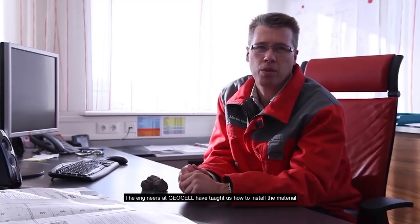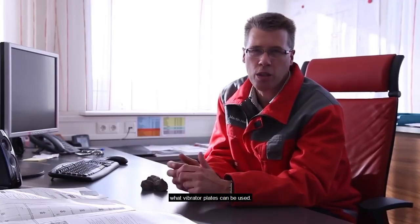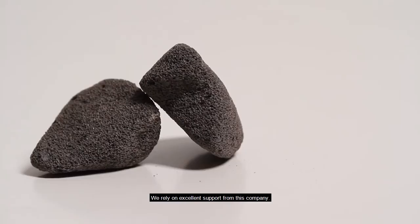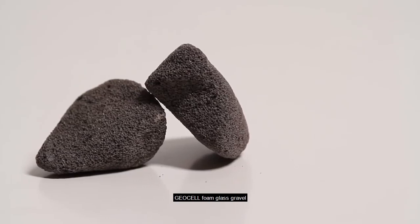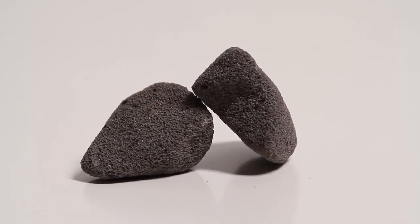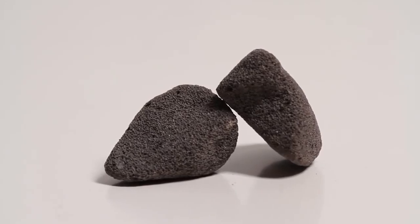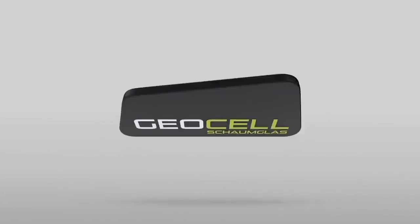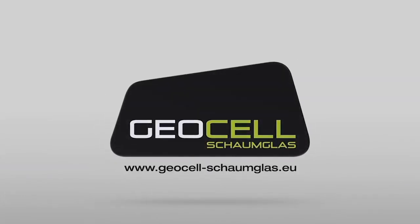In our first projects with geocell, we were perfectly supported. The engineers at geocell taught us how to install the material and which vibrator plates can be used. We rely on excellent support from this company. Geocell foam glass gravel — more reasons to feel good.